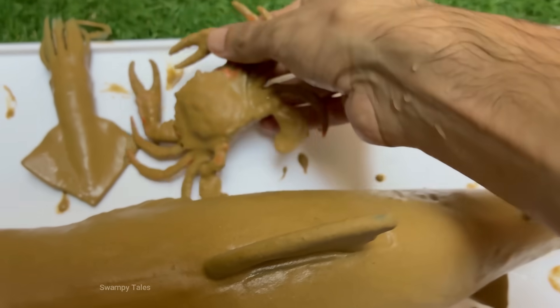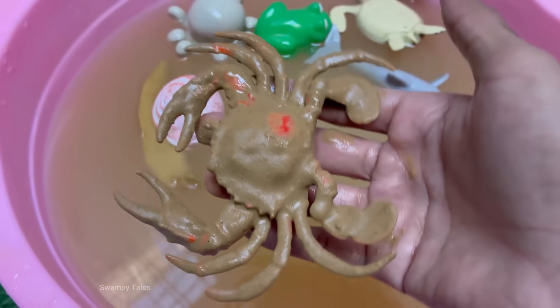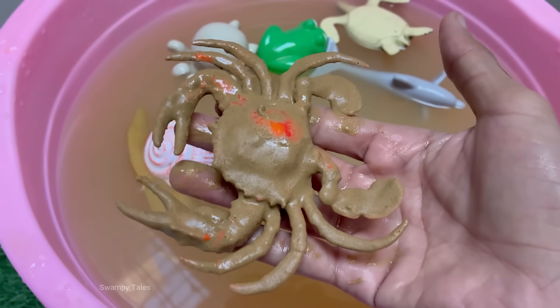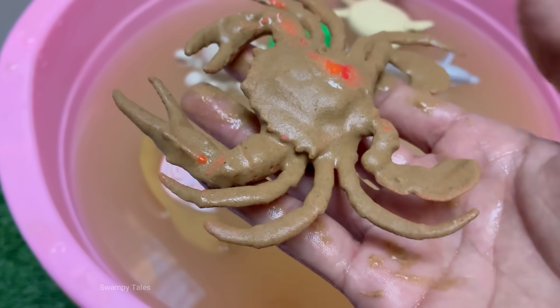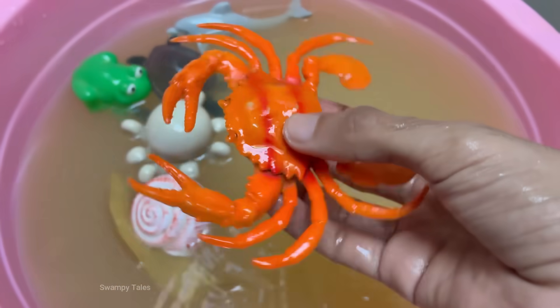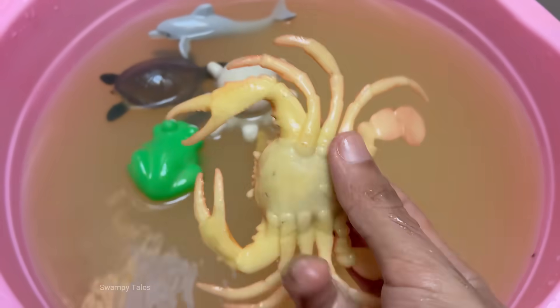Crabs are arthropods, related to lobsters, shrimp, and even insects. They have hard exoskeletons made of chitin. Crabs have five pairs of legs, with the front pair modified into claws (chelae) used for defense and feeding. Crabs have complex behaviors, including problem solving, communication, and using tools — some decorate their shells for camouflage. Crabs are a key part of many ecosystems and are eaten by fish, birds, humans, and even other crabs.